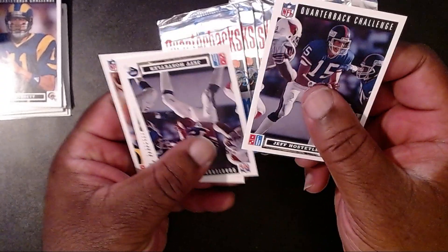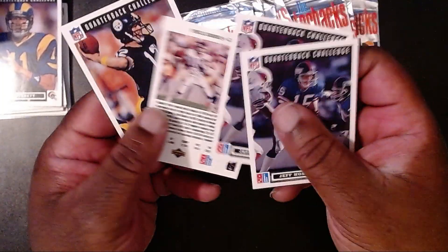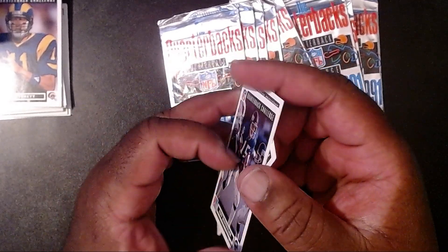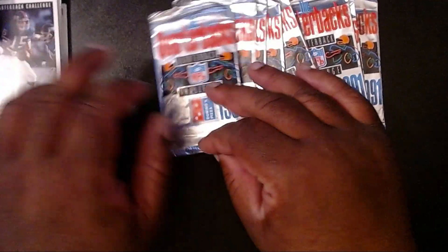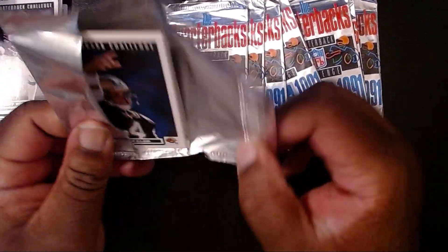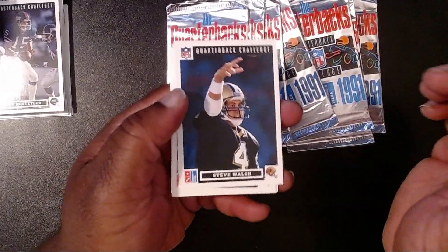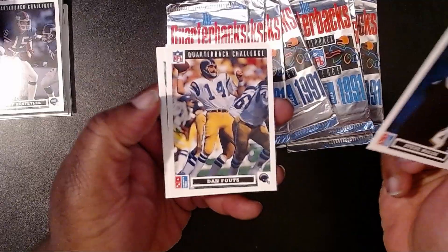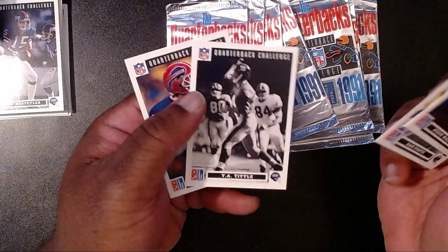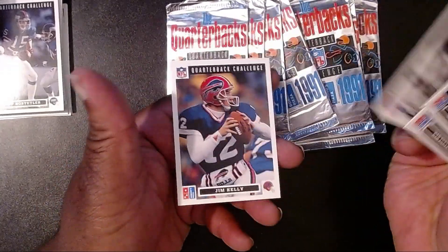Jeff Hostetler again — so we're definitely getting into the doubles. They gave it to us twice! Jeff Hostetler, Phil Simms with the Giants, and Terry Bradshaw. We're just going to try and go through these as quickly as possible unless we run into somebody we weren't expecting. Maybe, just maybe, we'll get Brett Favre. Steve Walsh, Dan Fouts, V.A. Tittle — wow, that's old school — and Jim Kelly.